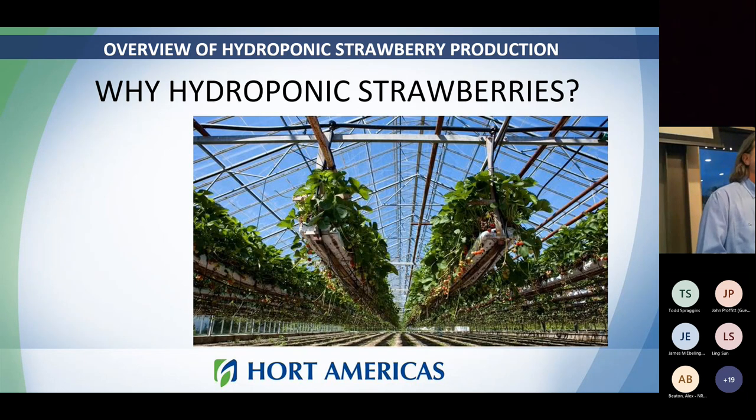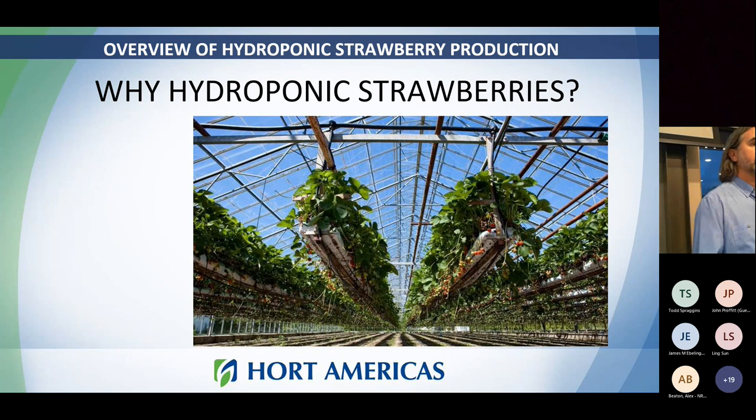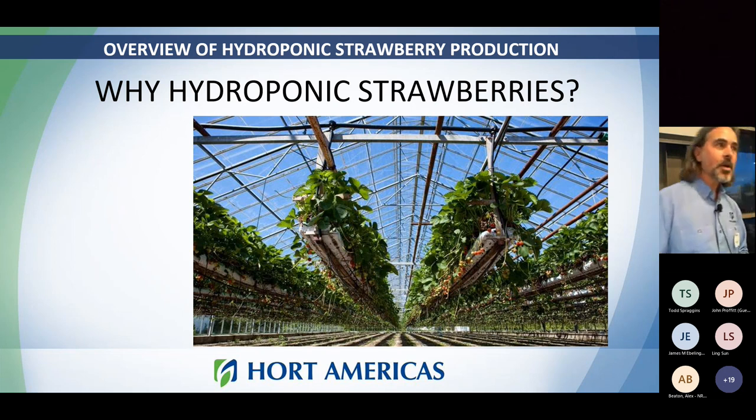Why hydroponic strawberries? Right now the majority of crops grown in controlled environment are either vine crops — tomatoes, peppers, cucumbers — or leafy greens. That's great, but as we continue to scale controlled environment ag to feed the world, we're going to want to eat more than just salad with tomatoes. Strawberries are one of the key areas of research and development as people move from field-grown strawberries into a controlled environment. Water use efficiency is another big issue, and a controlled environment gives us better, more consistent production with improved environmental impact from water use.